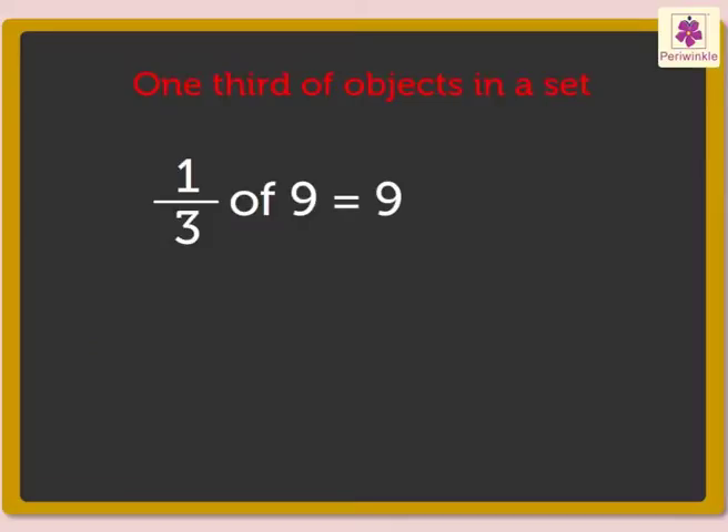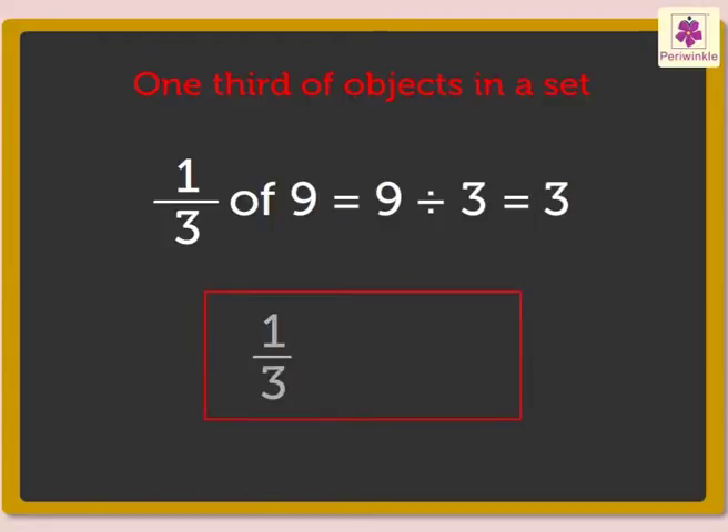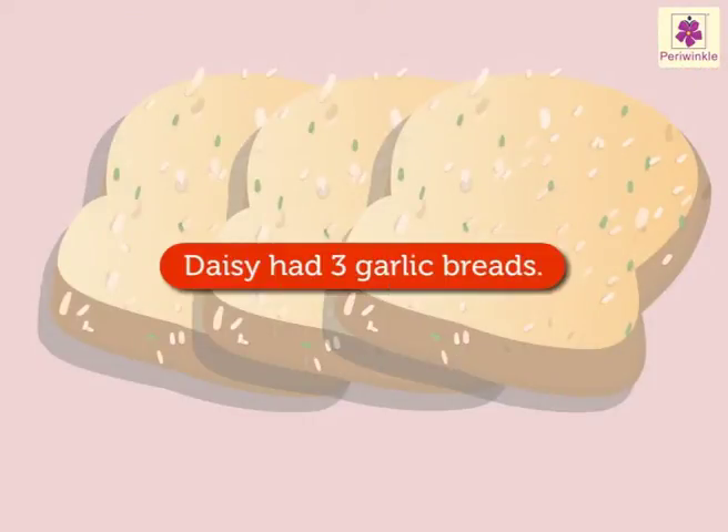Also, nine divided by three is equal to three. So, one-third of nine is three. Daisy had three garlic breads.